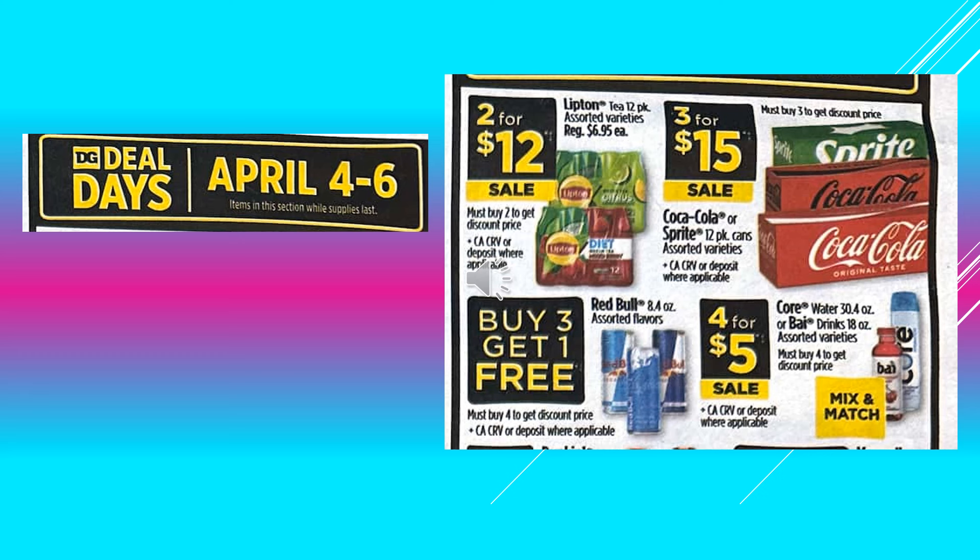We have the Red Bull assorted flavors, buy three get one free. And the Core Water 30.4 ounce or the Buy drinks 18 ounce assorted varieties, those are going to be 4 for $5 on sale and you can mix and match those.